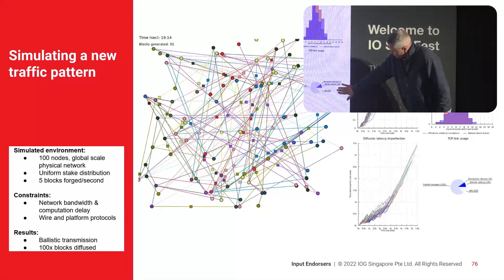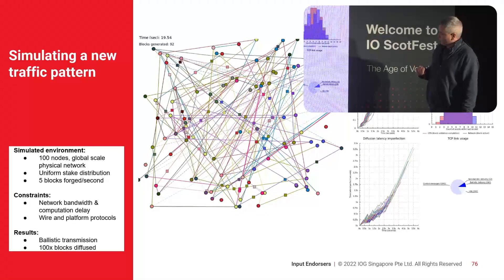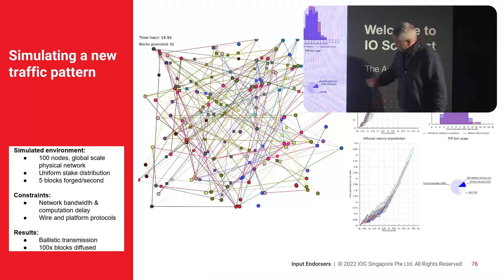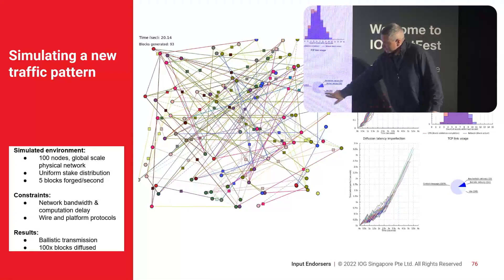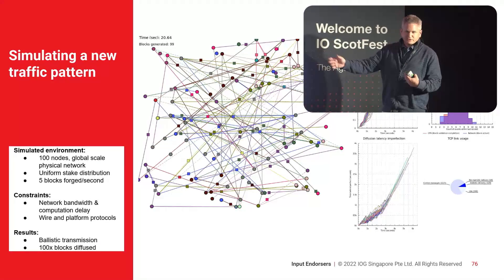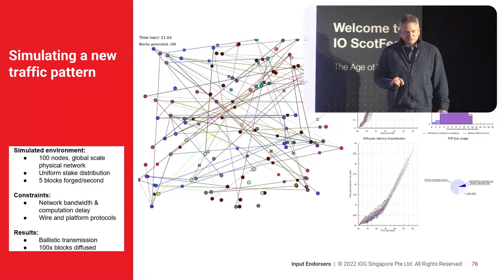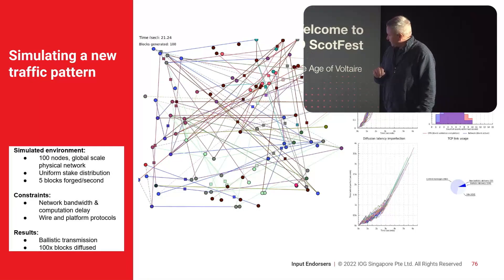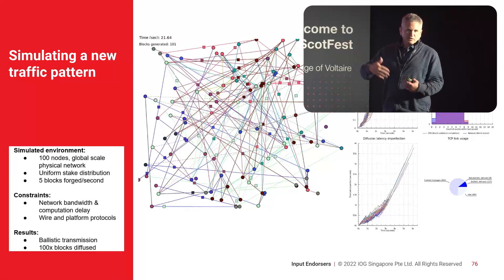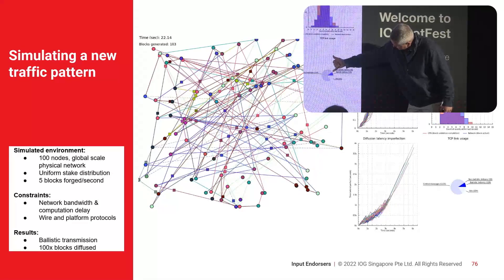The small pie chart shows activity going on in the network. The small slice shows how much of the network links are inactive — the links are established but we're not actually using them. The light blue circle, which is about two-thirds, represents control messages: knowing about blocks, asking for blocks, things like that.